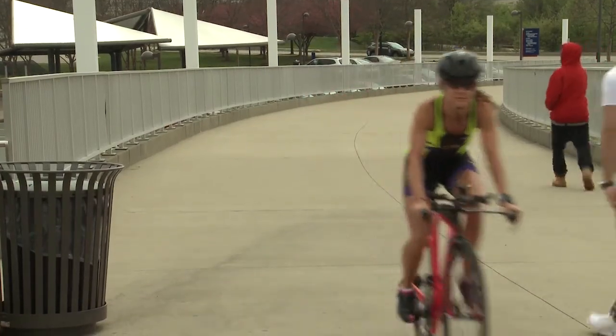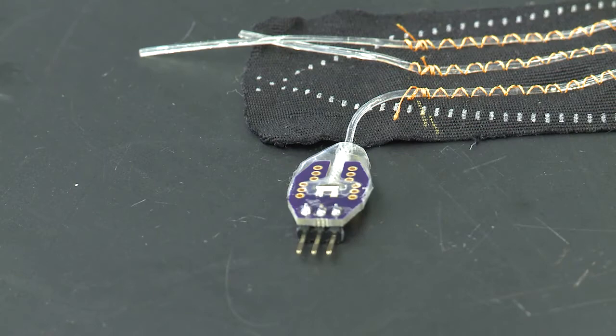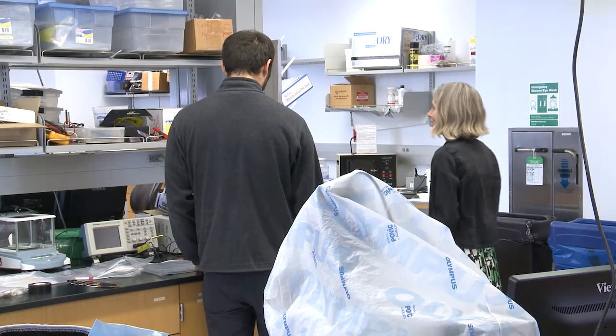One example from someone right here in the lab is cycling. A cyclist wants to use their muscles symmetrically, so they had a sensor on the left and right side. You come back from your ride, look at your phone, and it's got a measurement of how symmetric your motion was during each part of the ride. It goes to your phone by Bluetooth.